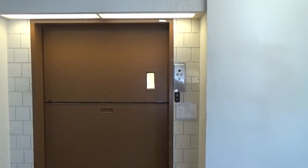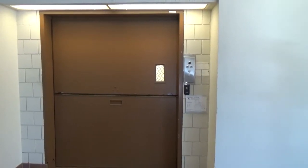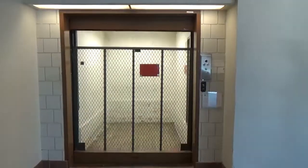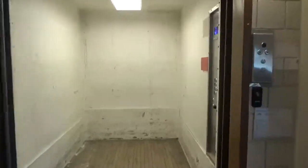And here it is. Let's watch it open. Whoa, look at that opening. Alright, whoa.